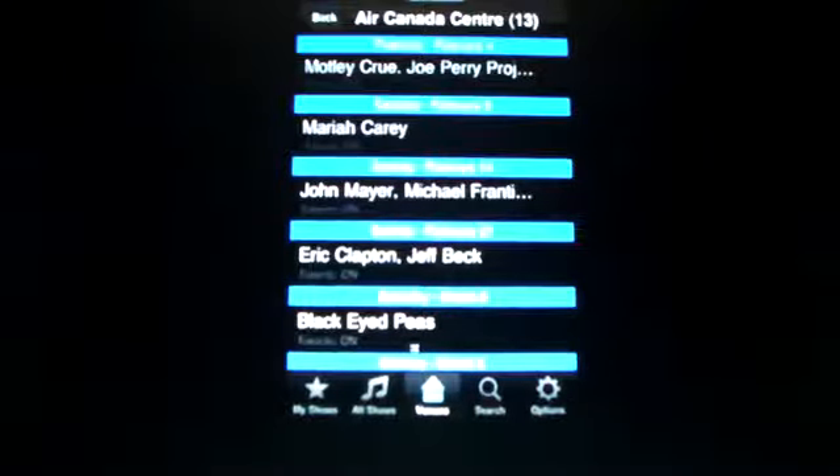Like last night we just had Guns N' Roses — they played at the Air Canada Centre and it's not on here anymore, because it's finished. It was last night. But it says here on Thursday, February the 4th, Motley Crue is playing. And Tuesday, February 9th, it's going to be Mariah Carey.